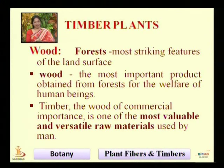Now let us look at timbers. Timber means commercial building wood. Forests are the most striking features on the surface of our earth. Wood obtained from forest trees is an important product for the welfare of human beings. Timber — the wood of commercial importance — is one of the most valuable and versatile raw materials used by humans, meaning it can be used in many different ways.